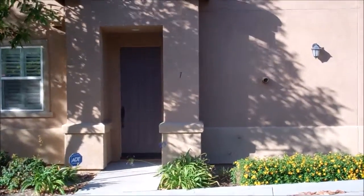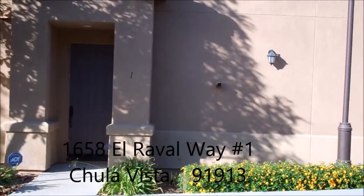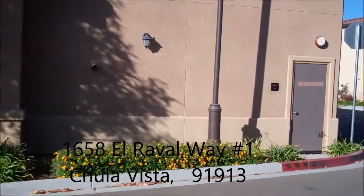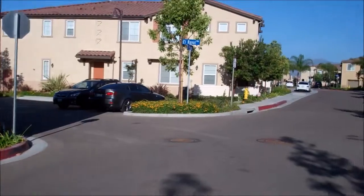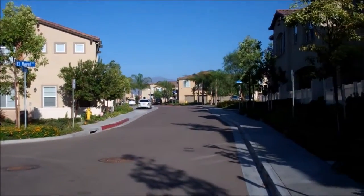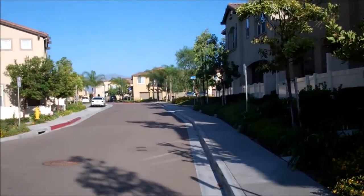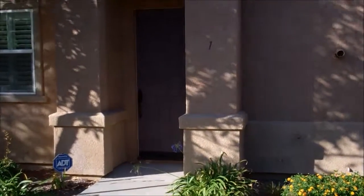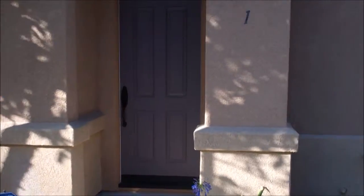This is Steve Markley with Premier Properties Management giving a quick video tour of 1658 El Reval Way, unit number one. It's a two-bedroom, two-bath condo with a one-car garage in a very nice community in Otay Ranch of Chula Vista. Let me take you inside and show you around.